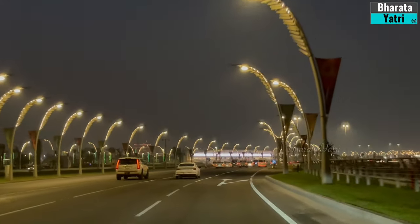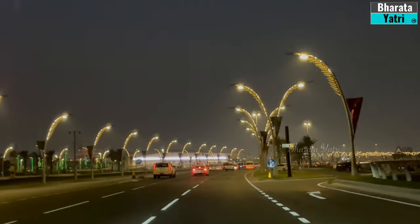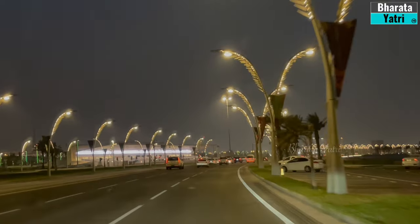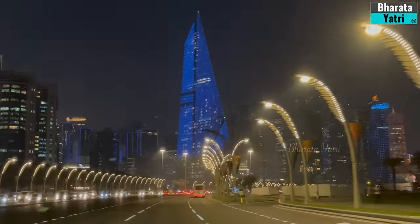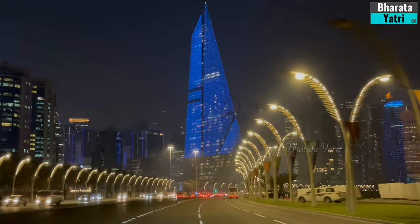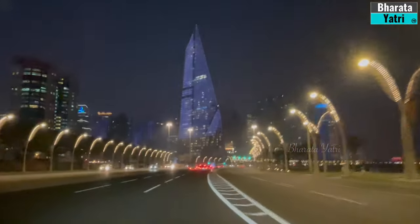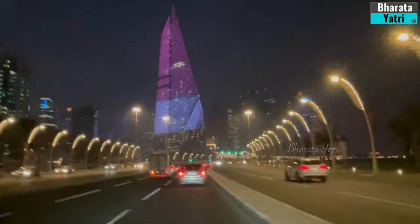As the sun sets, Doha transforms into a mesmerizing city of lights. The skyline comes alive with dazzling skyscrapers and beautifully illuminated landmarks, creating a magical atmosphere perfect for an evening stroll or a dinner with a view.